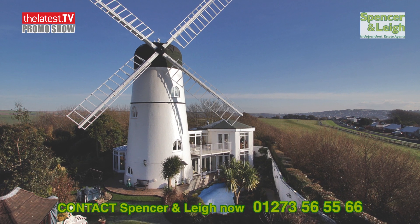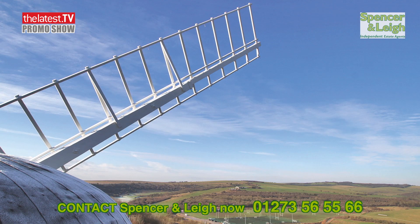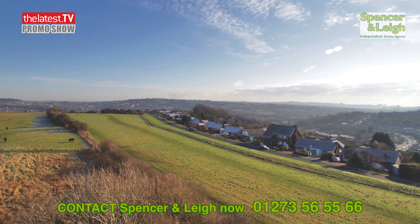Spencer and Lee are offering Patcham Mill, a beautiful and truly unique home. Nestled in the semi-rural area of West Dean with outstanding panoramic views over the Sussex countryside.